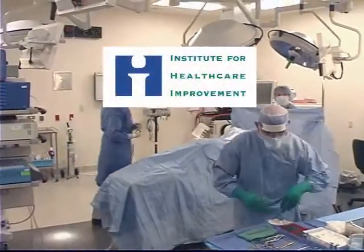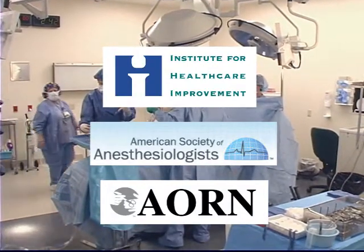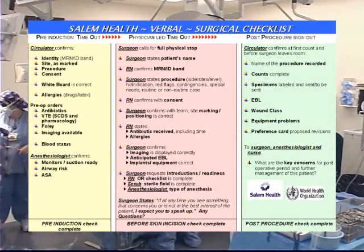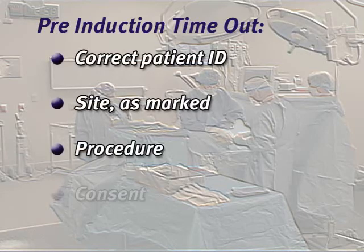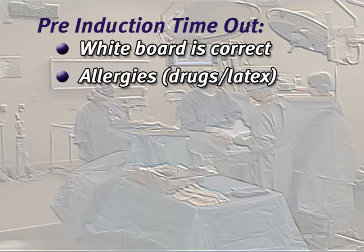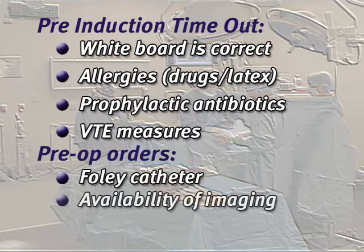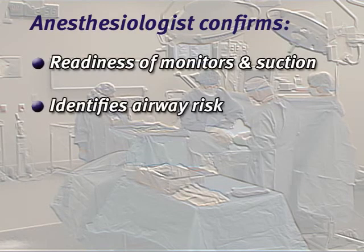The Institute for Healthcare Improvement, the American Society of Anesthesiologists, and the Association of Operating Room Nurses are encouraging the use of the WHO surgical safety checklist every time a surgical procedure is performed. There are three segments to the checklist. The first is done just prior to the induction of anesthesia. The pre-induction timeout assures that the OR team and patient are completely ready for proceeding with the operation. Key elements include correct patient identification, site marking, critical patient information on a whiteboard, verification of allergies, prophylactic antibiotics, VTE measures, Foley catheter, imaging, and blood products. The anesthesiologist confirms monitor readiness, suction, airway risk, and ASA score.